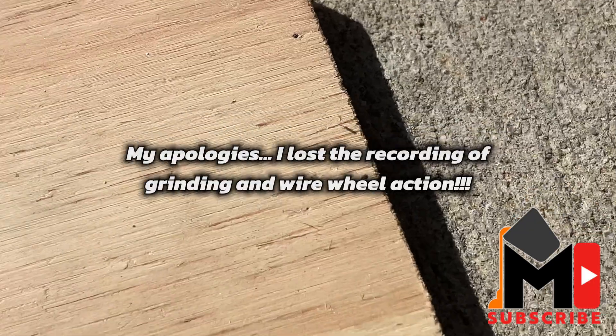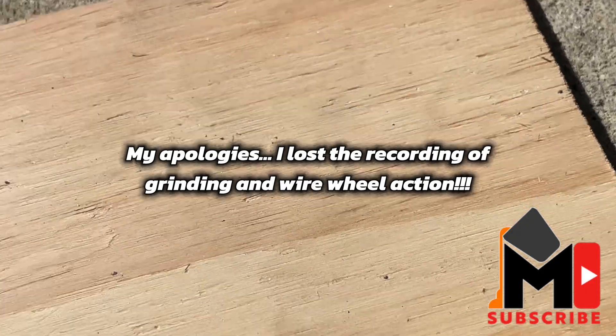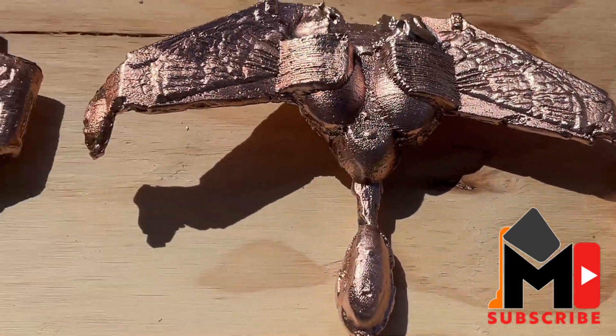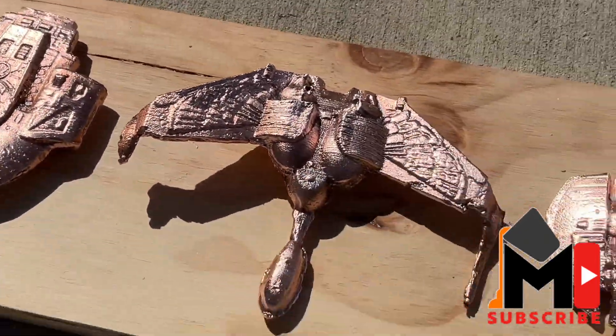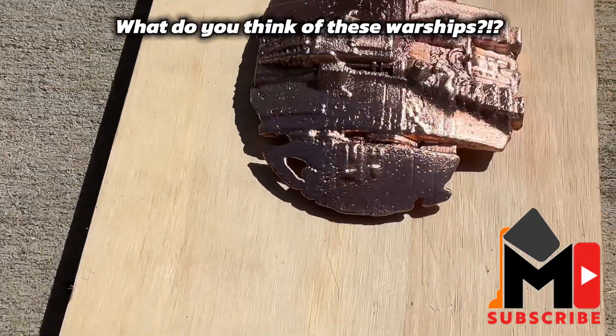My apologies. I lost the recording of grinding and wire wheel action. What do you think of these warships?